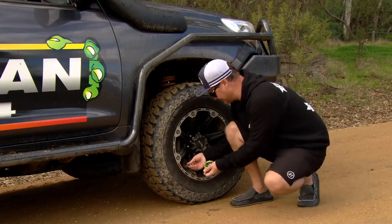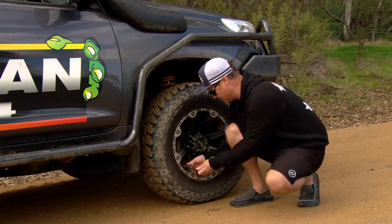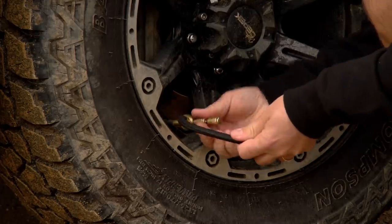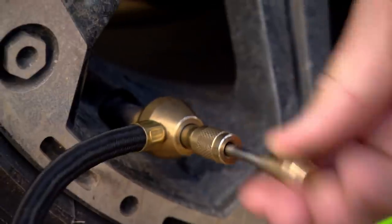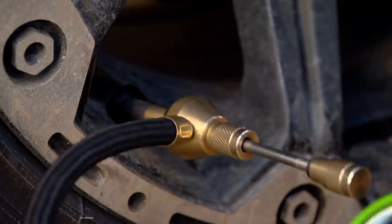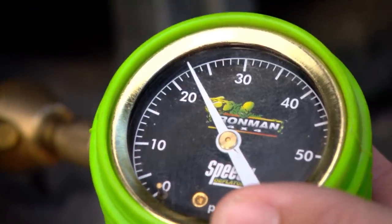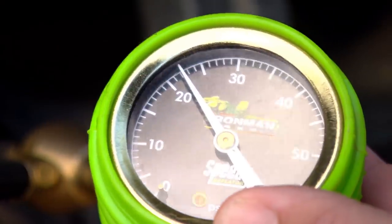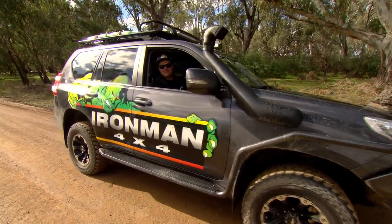So what I've got here is an Ironman speedy deflator. All I literally do is screw this onto the valve of my tyre. It's very clever because it actually pushes the valve out so I can release air extremely quickly. I can feel now that it's grabbed the valve, I pull it out and to release air — bang — and stop. I can see I've got 22 and a bit — bang — pressure spot on. Now I've got that sorted, it's time for the fun stuff.